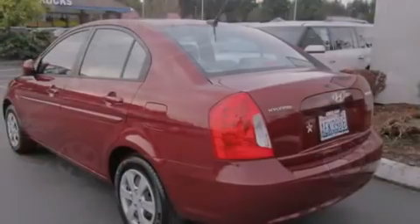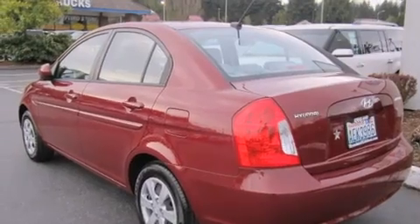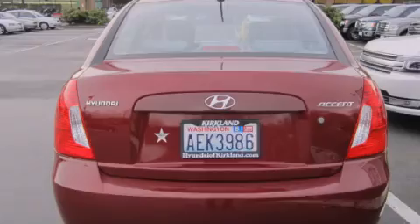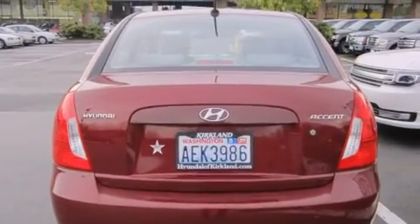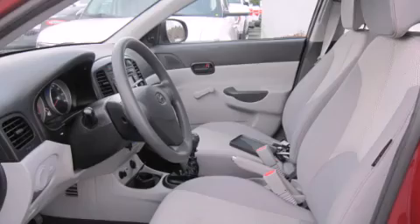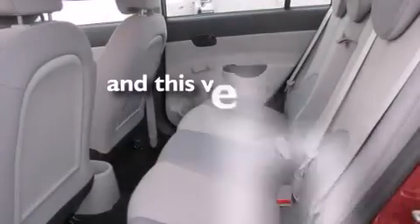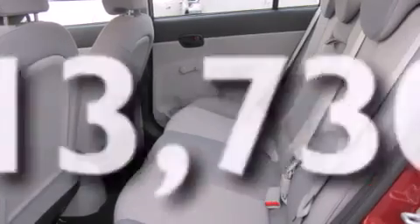Features include traction control and stability control systems, air conditioning, a rear window defroster, a CD player, a passenger side airbag, rear seat child-proof door locks, rear impact crumple zones, a keyless entry system, and this vehicle has fewer than 14,000 miles on the odometer.